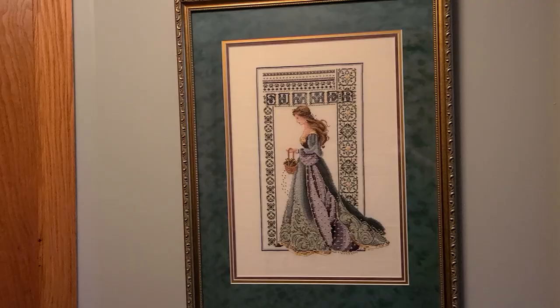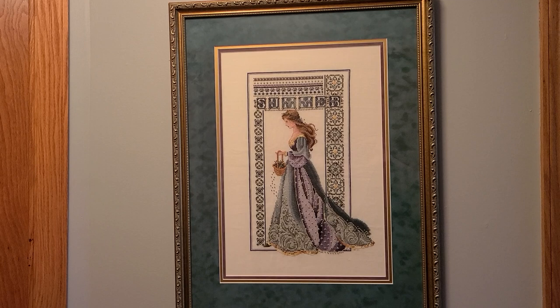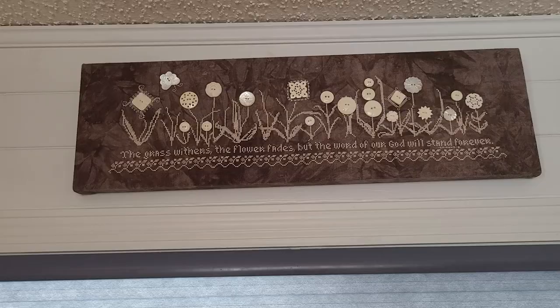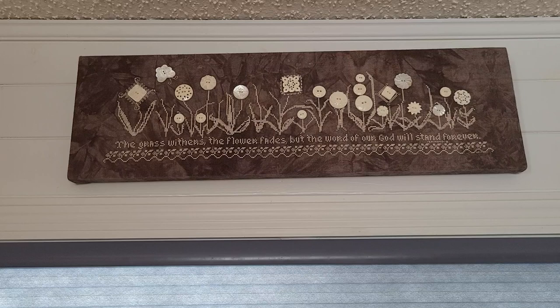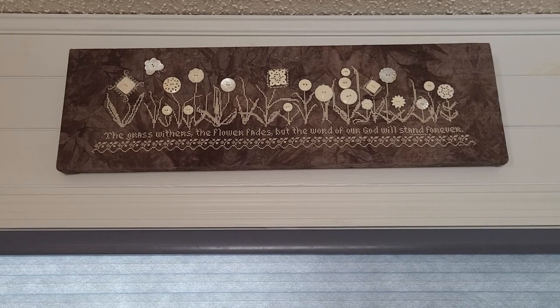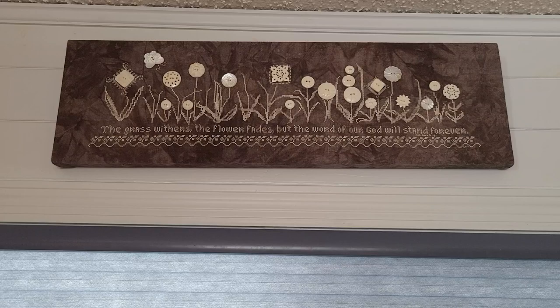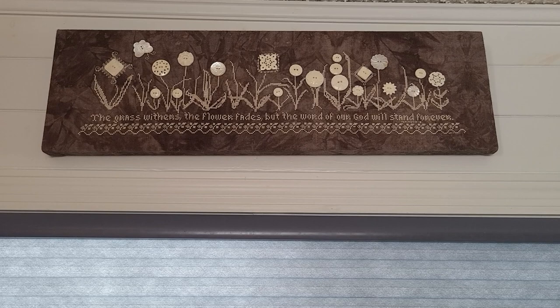Lavender and Lace, Celtic Summer in called for colors on 32 count Antique White. Barnwood Buttons by Rosewood Manor on the called for fabric, which is Barnwood — I can't remember if it's 28 count or 32 count. I did change the verse to Isaiah chapter 40 verse 8 and it fit. I didn't have to change the size of the letters. It might have had one extra box in the original phrase. This does use the called for Mother of Pearl buttons.